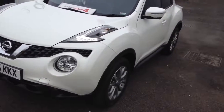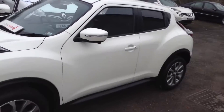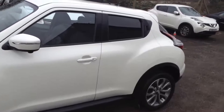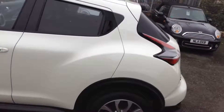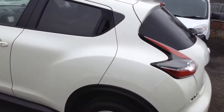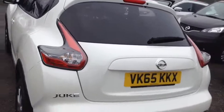It has a 1.2 litre DIG-T, which stands for Direct Injection Gasoline Turbo petrol engine. It's a six-speed manual transmission and comes in a colour called Arctic White. The vehicle is in tax band D, insurance group 11, and has a combined fuel consumption of around 50 miles per gallon.